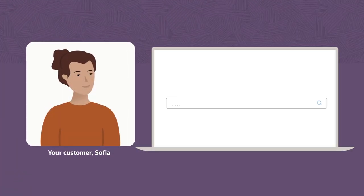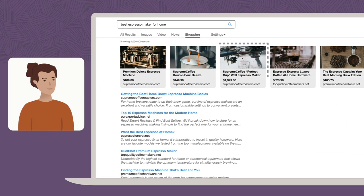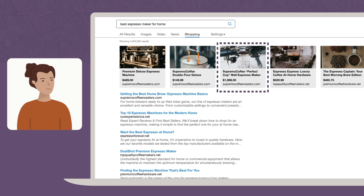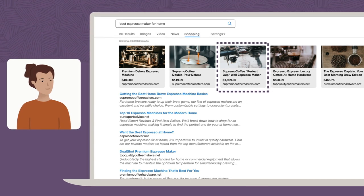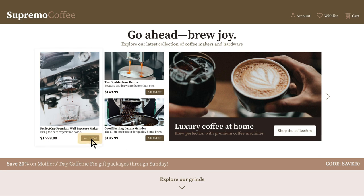Your customer, Sophia, is looking for a new home espresso machine. Her search reveals your company, Supremo Coffee, a brand that's caught her eye at local cafes. On the website, Sophia is greeted with tailored content and finds the perfect product.